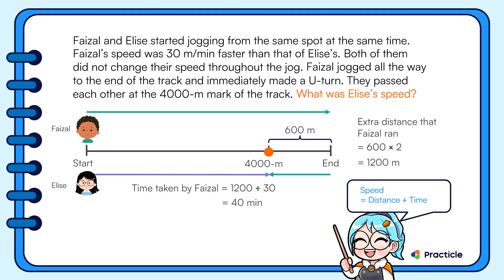Now that we know Faisal took 40 minutes, Elise must have also taken 40 minutes to reach the same point — they started at the same time. To find Elise's speed, we divide the distance she jogged by the time she took: 4000 divided by 40 equals 100. So Elise's speed is 100 meters per minute.